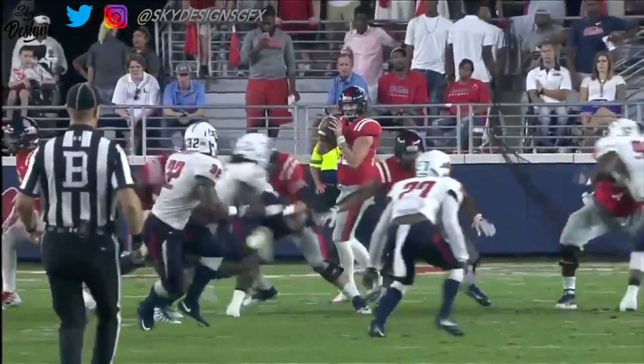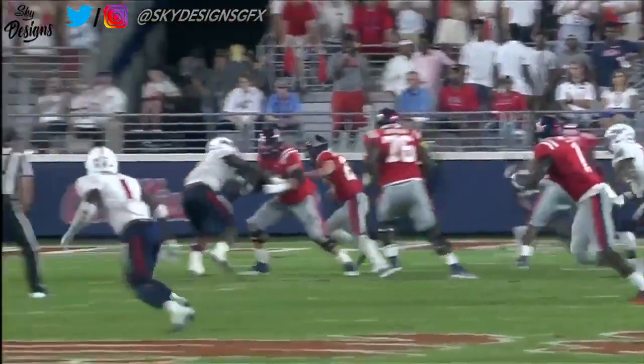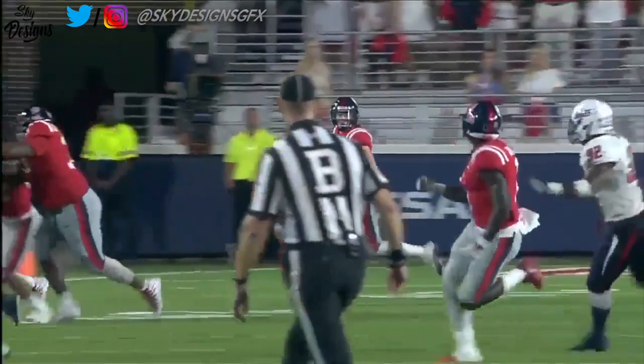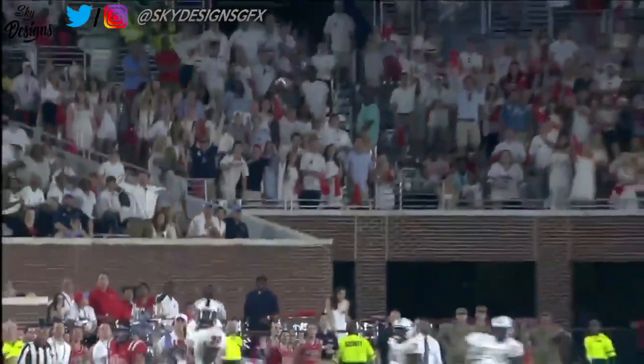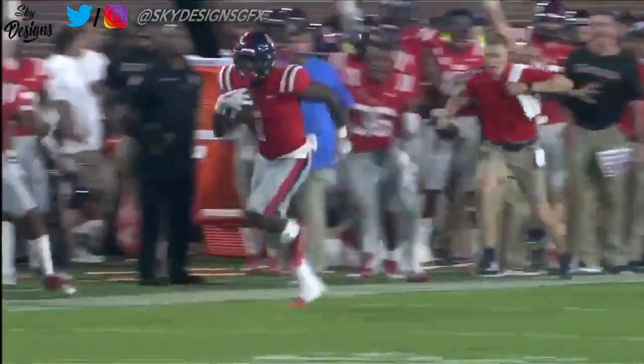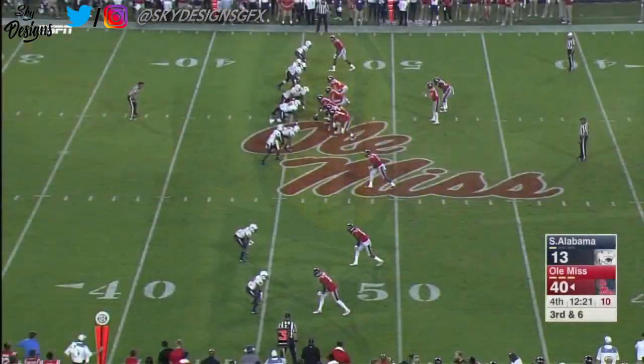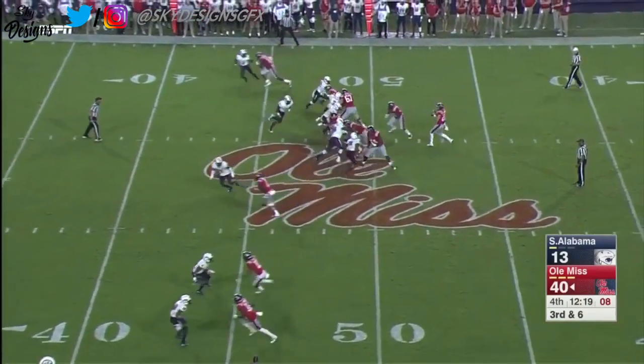Patterson dancing around, this young man showing why he's such a threat to run the football and buy time, finding his wide receiver down the field. AJ Brown turning on the burn — touchdown, Rebels! Defense is tired of tackling these big bodies at this point in the game.